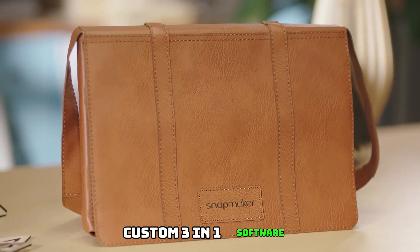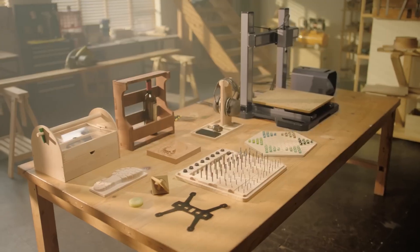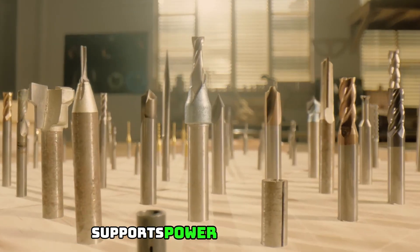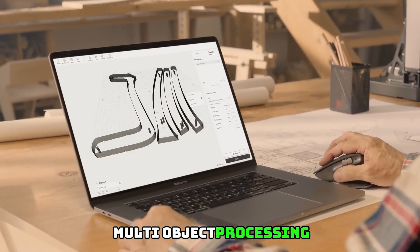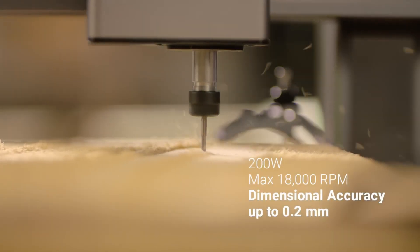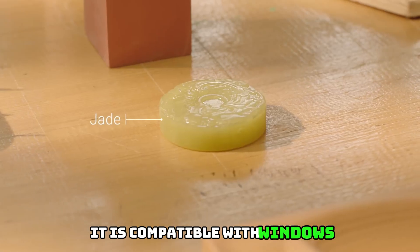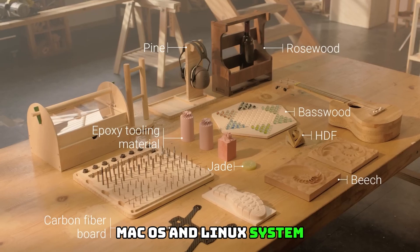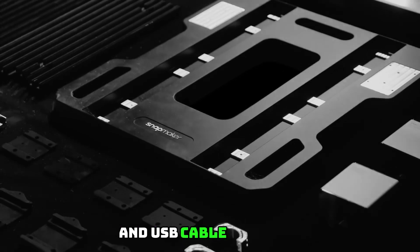Custom 3-in-1 Software: Snapmaker Luban, with its 5-inch touchscreen and intuitive user interface, supports power loss recovery, fully open source code, multi-object processing, customized profiles, various build cases, and multiple languages. It is compatible with Windows, Mac OS, and Linux. Start jobs via Wi-Fi, USB flash drive, or USB cable.